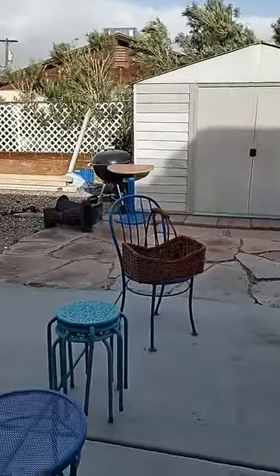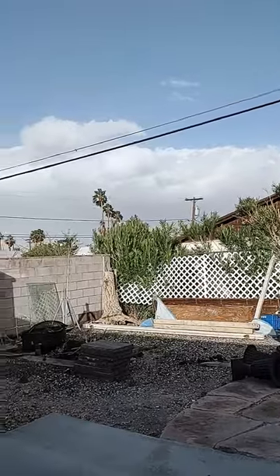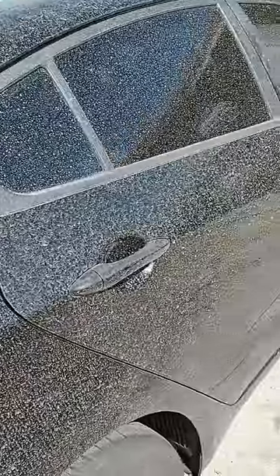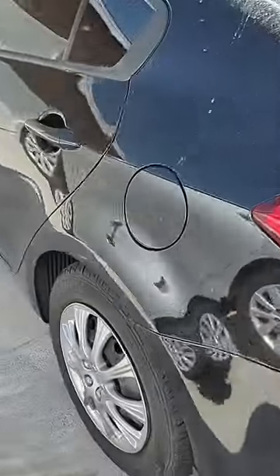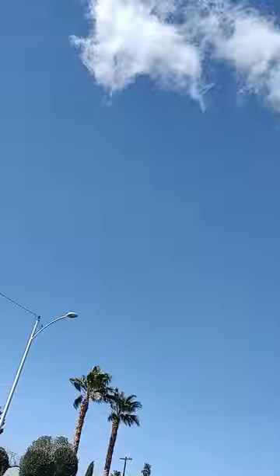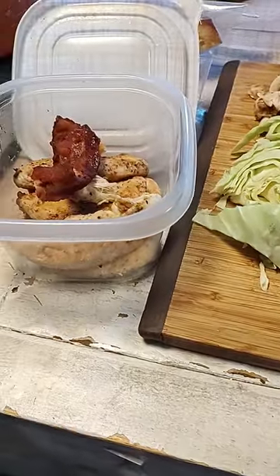I wanted you to look at this car — it sat here yesterday and the wind hit the side of it and put all these specks on it, but the other side has nothing. That's pretty funny. There are a few clouds in the sky with more coming in from that storm.